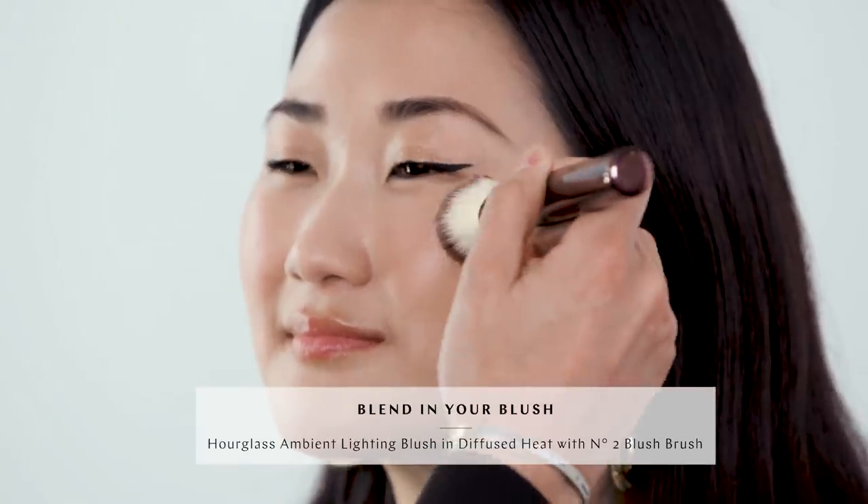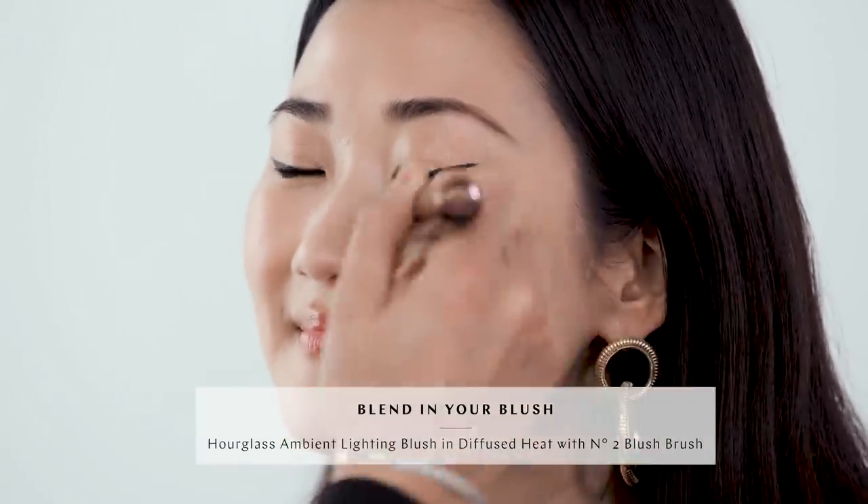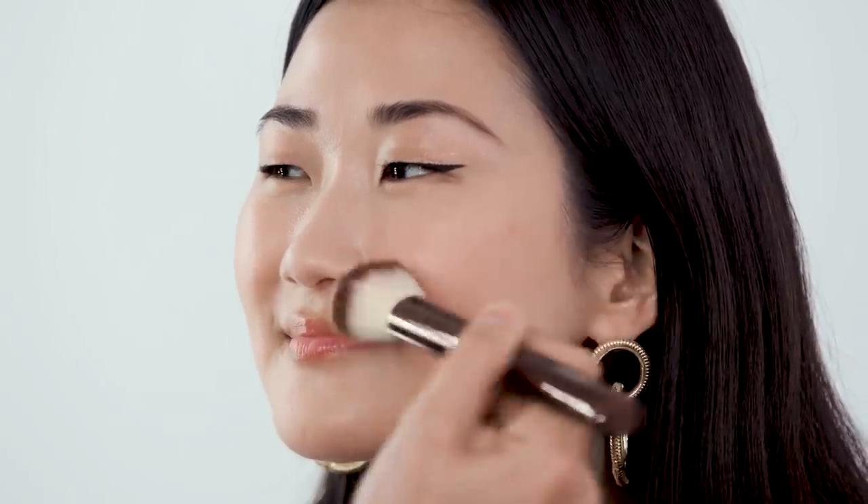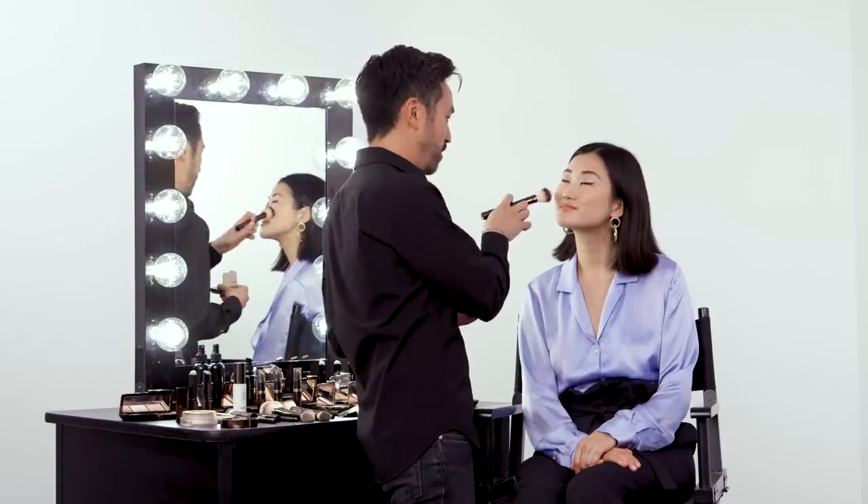Now there's only one touch left for the complexion, which is to add a little more color back into the skin — so we're going to pop a blush on. As you're applying it, you just focus on where to place it: higher on the cheek first, and then blend down and back, because you're trying to enhance your cheek shape and just bring that beautiful flush to the skin.